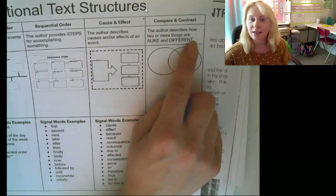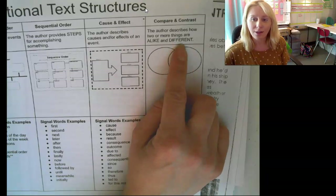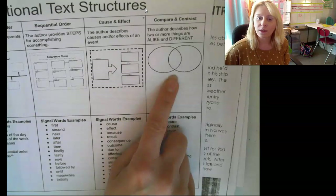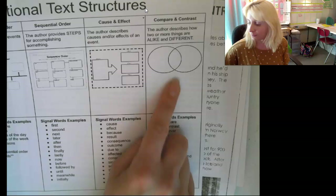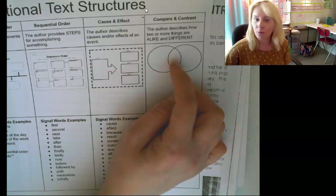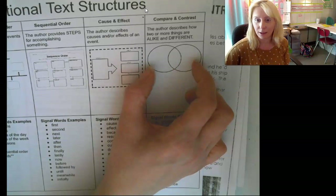Compare and contrast text structure talks about how two or more things are alike and different. The graphic organizer that works really well with this text structure is a Venn diagram, where we put the two things they're talking about over the circles, put what they have in common in the middle, and the differences out on each side.